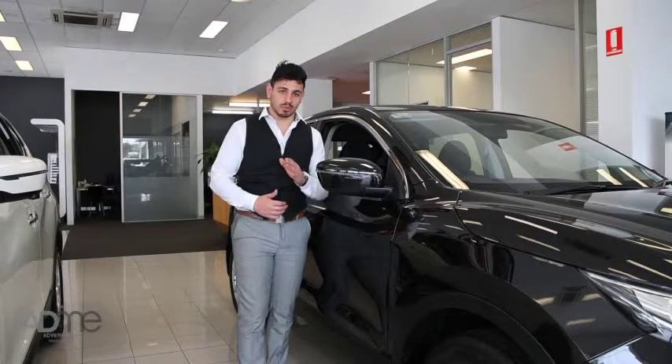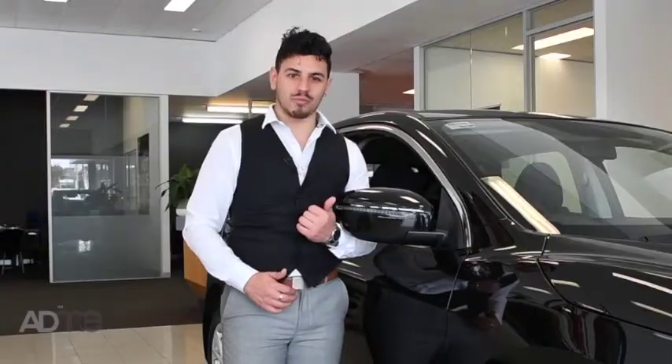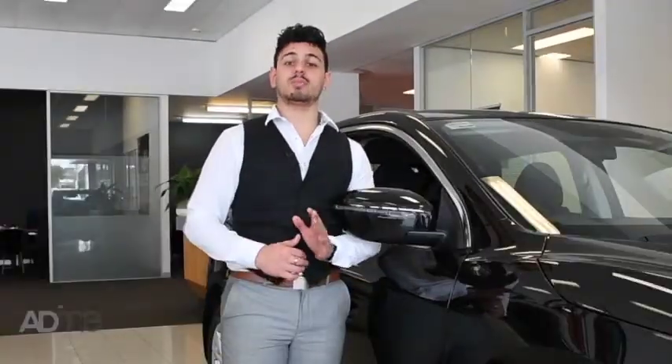So come on down to Mornington Auto Group and experience it for yourself. Trust me, you won't find a smoother ride than this, and if that's not enough to bring you in, it's available for an incredible driveaway price. Come on in and speak to us to learn more.